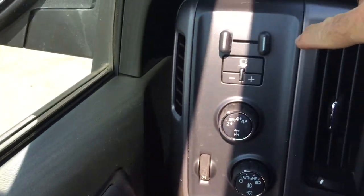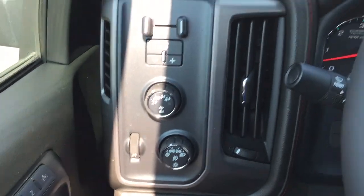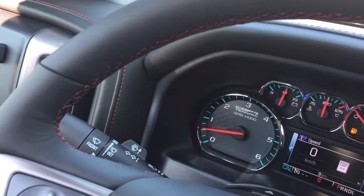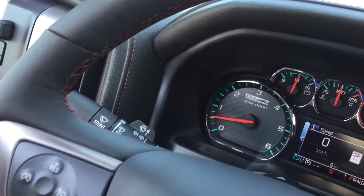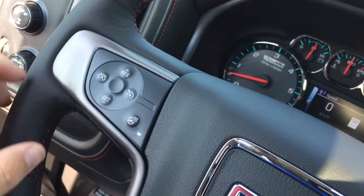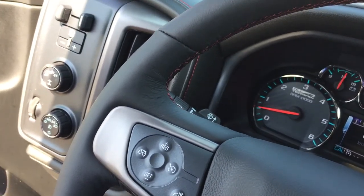Memory seat and mirrors. Got your trailer brake here, four-wheel drive selector, and interior lighting. And a leather-wrapped steering wheel with that unique red stitching once again. It's a heated steering wheel as well — just punch that up and it's going to warm up within moments. It's not heated steering wheel weather today though, so I'm going to turn that off.